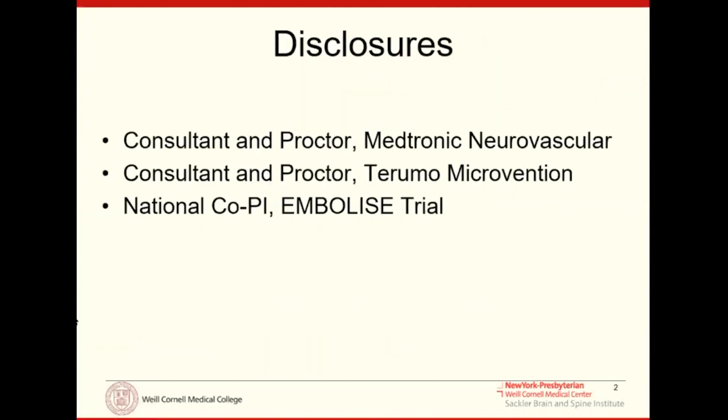There are disclosures. I'm the national co-PI for the embolization trial, which I will be discussing a little bit today.